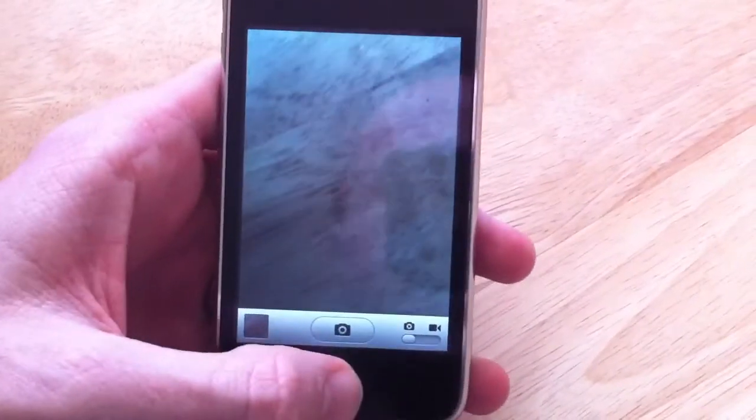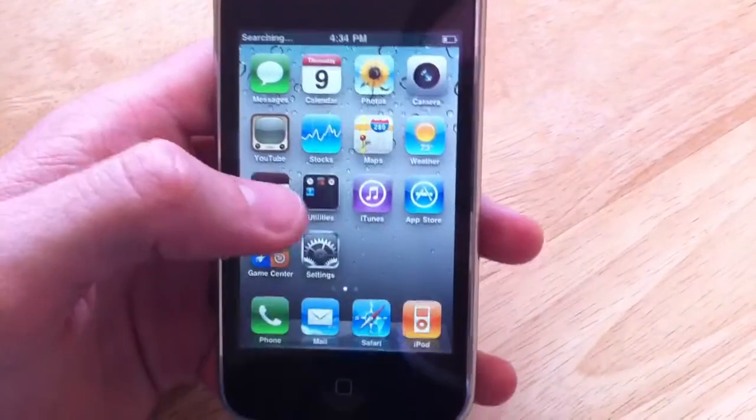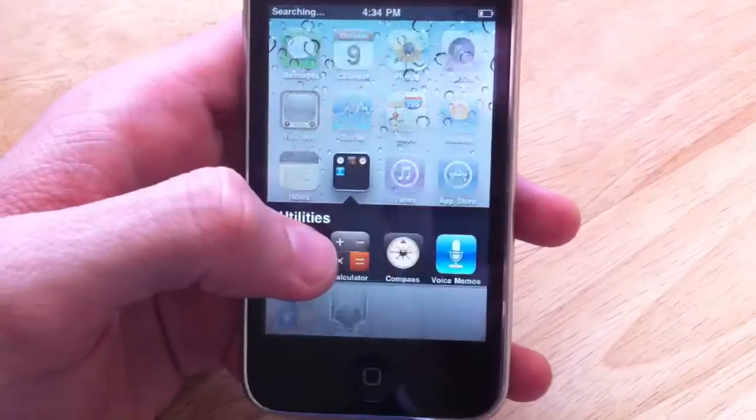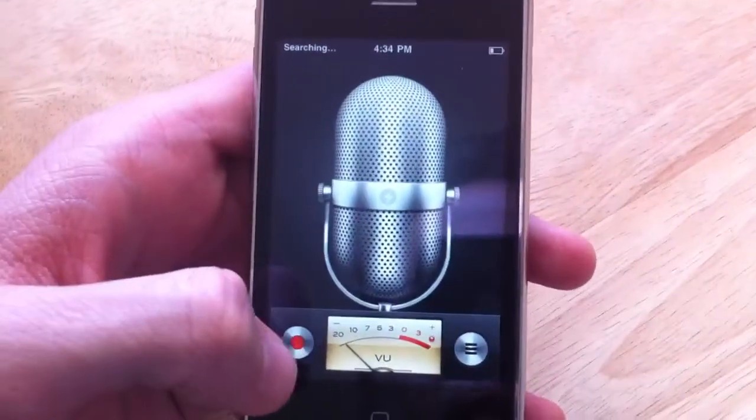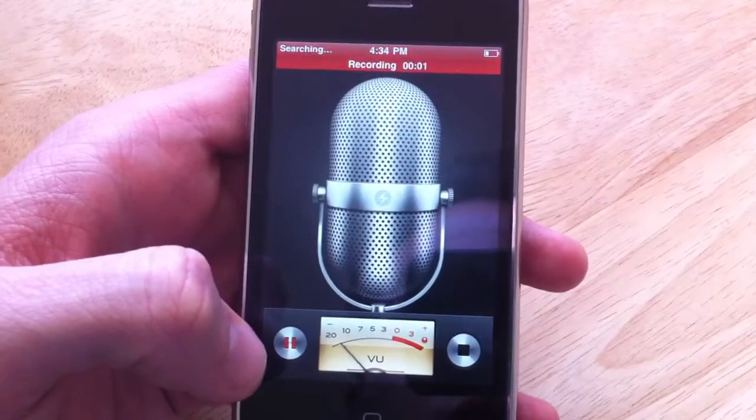The home button also has to be pressed down hard for you to get it to register. We'll go into the voice memos app here and show you the microphone and speakers are working. Testing, one, two, three, testing.